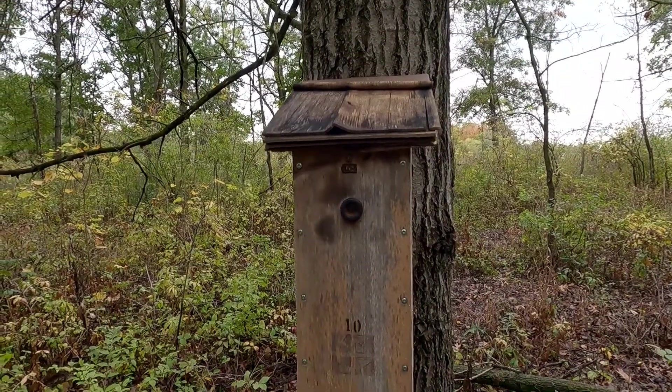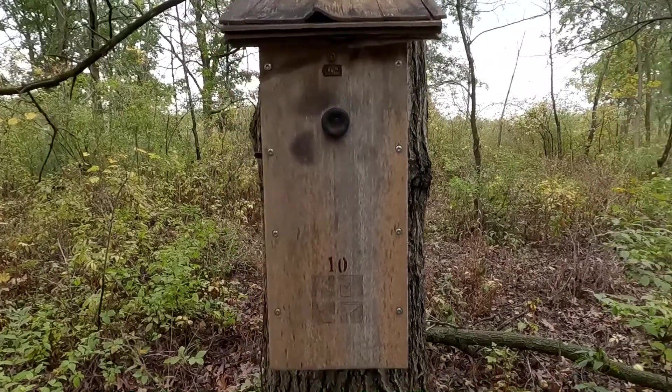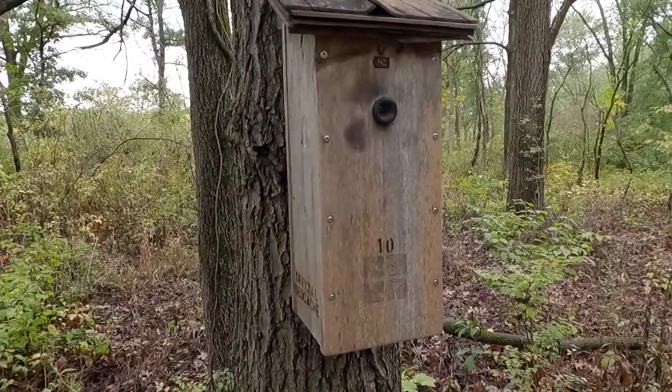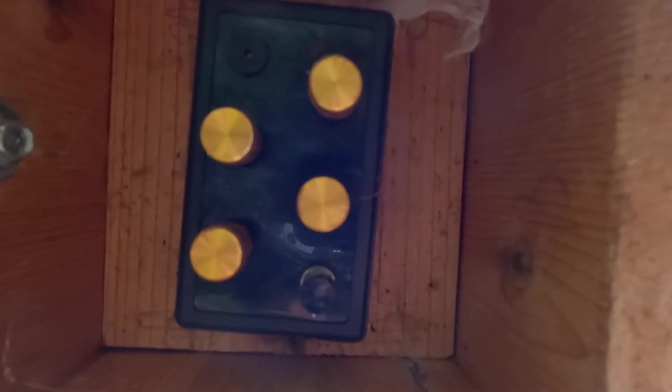Well, this is an interesting birdhouse. How do we get into it? Having looked at the geocache page, it gives us some direction. It tells us to look underneath, and we see a button and four turning knobs. We have to look in the peephole.